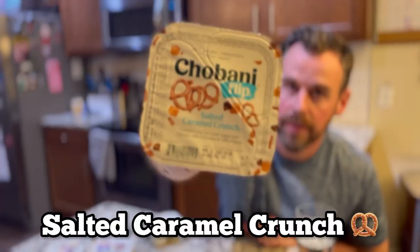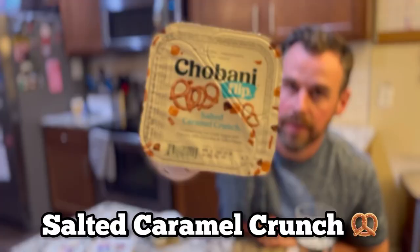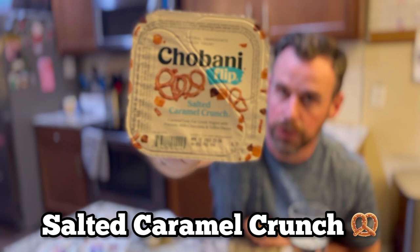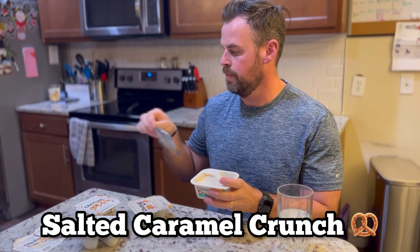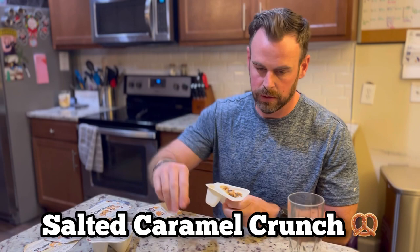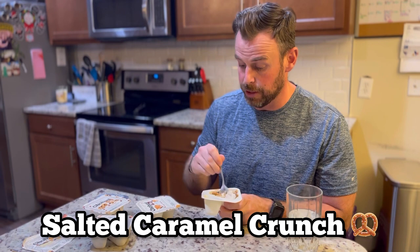Next up: salted caramel crunch. This one is caramel low-fat Greek yogurt with pretzels, milk chocolate, and toffee pieces. Everything about that sounds exciting. I like when the yogurt is flavored versus just vanilla yogurt with crunch pieces, so I like that it's actual caramel flavored yogurt — and there are pretzel pieces in it for that salty element. That's good. This one's my favorite — this one's going on top of the list right now.